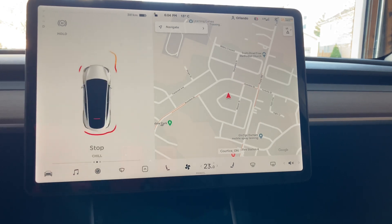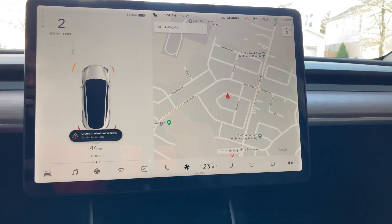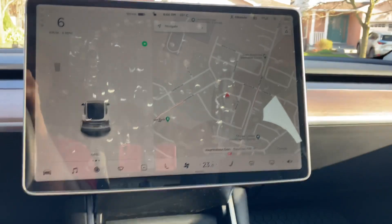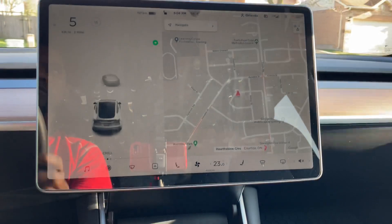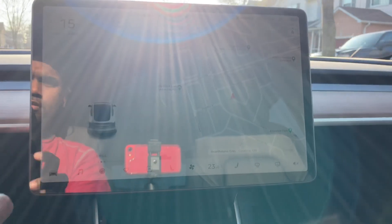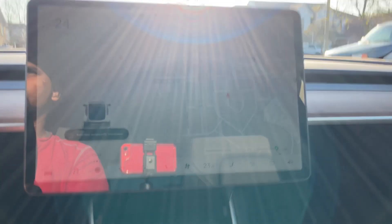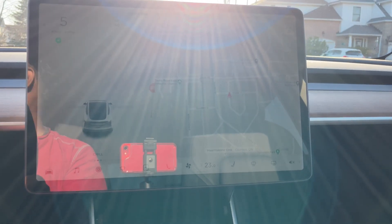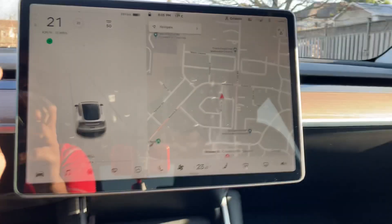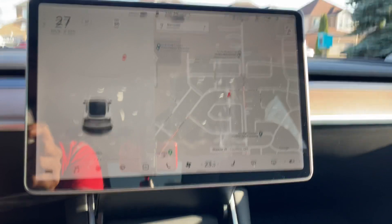I'm heading out here — I'm in the garage, so hopefully the lighting is better. Let's take it out for a drive on the road. I can't turn on the autopilot because there are no white lines, so it won't allow me to turn it on. I'll look for some white lines to turn on the auto steer. Right now it says temporarily not available.